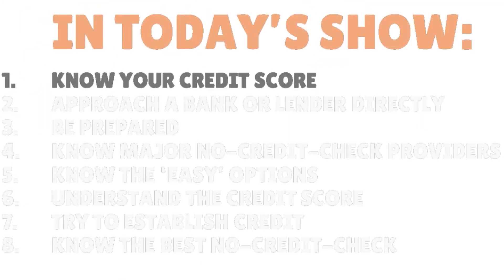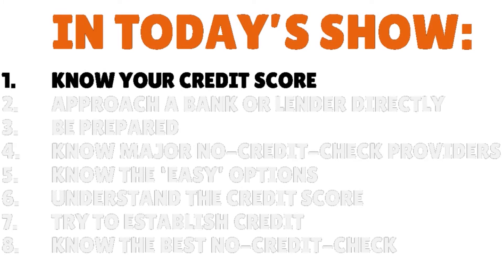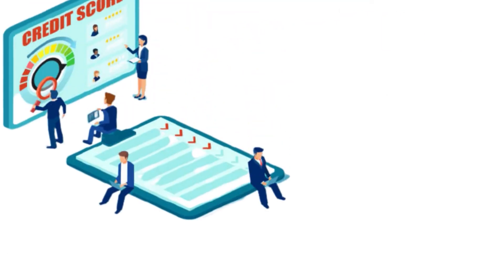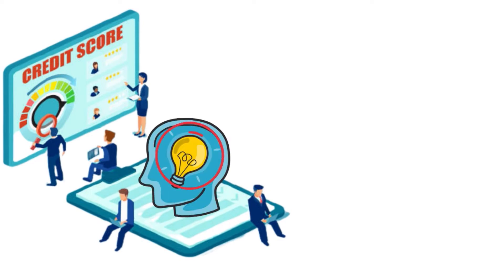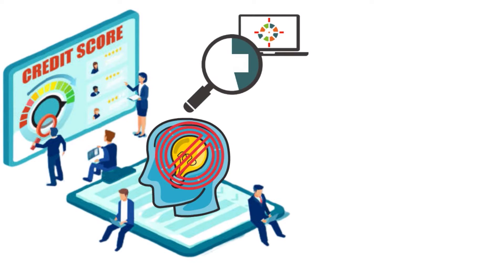Step number one: you need to know your credit score. Many people have no idea of their credit scores. According to the SBA — the Small Business Administration — and even Experian has done research showing that about 75 percent of people have no idea what constitutes their credit score.